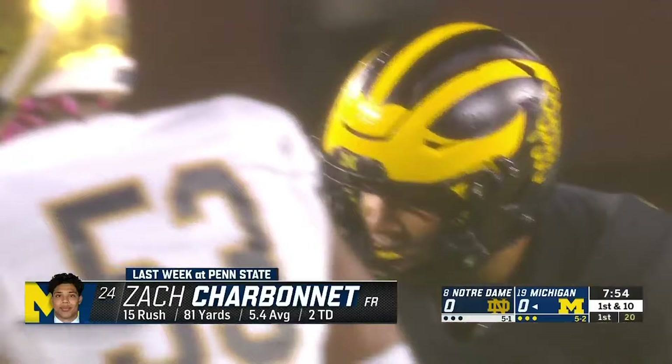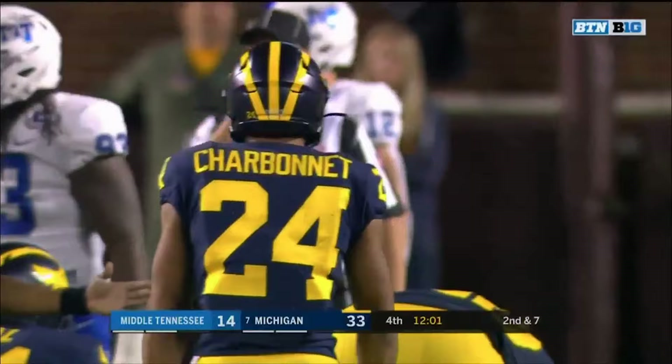It's rare that a true freshman tailback plays a prominent role at Michigan. When he gets his shoulders square, he's a handful for a true freshman. He weighs 220 pounds, reminds me of Butch Wolfel — old-school Michigan back in that number 24.